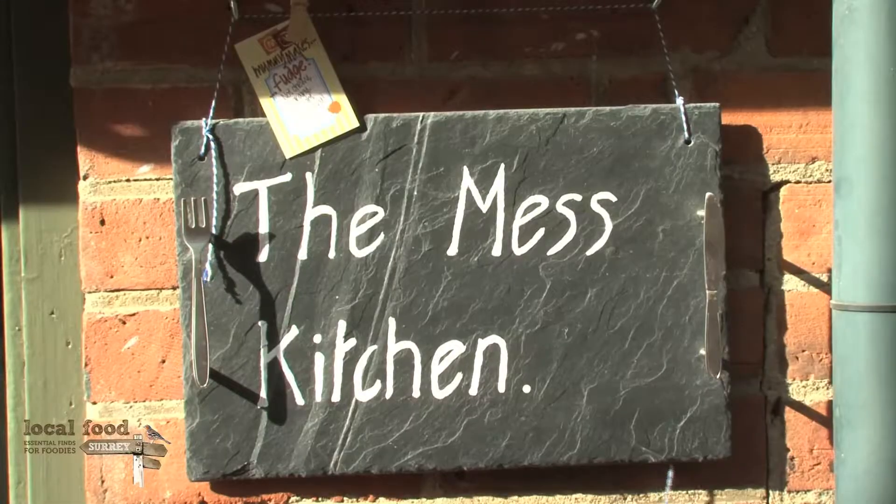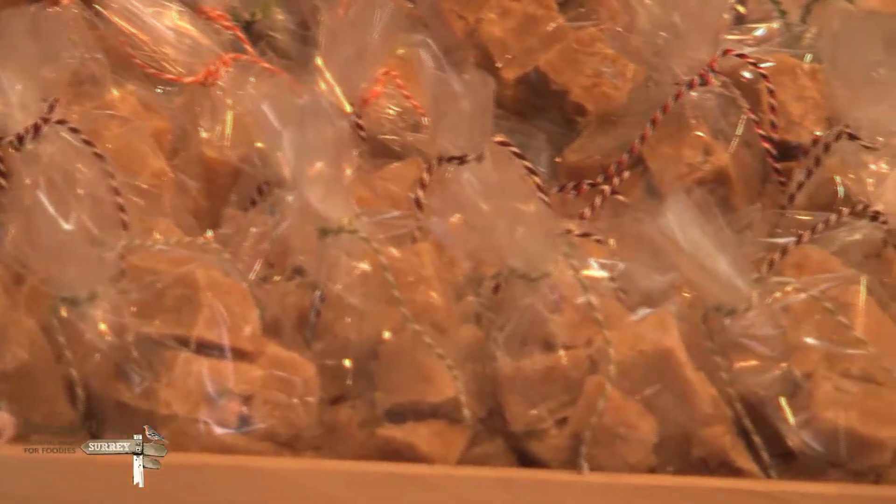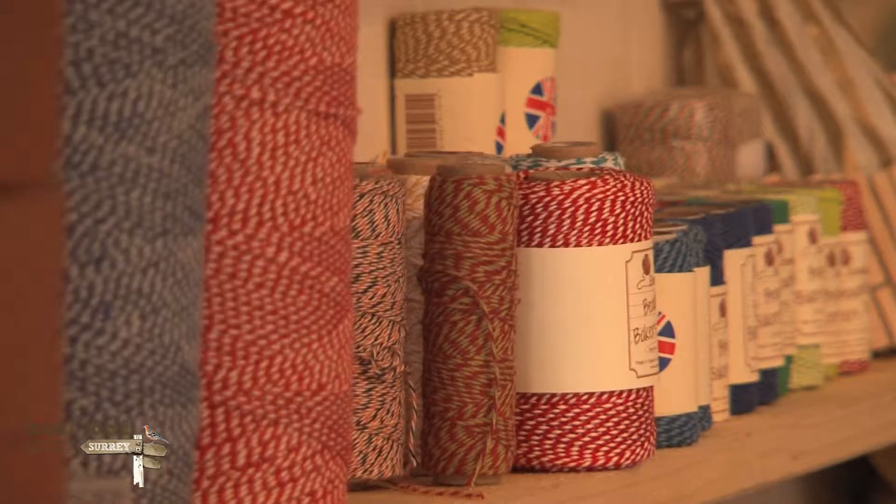Hi there, my name's Liz Usher. I run Mummy Makes Fudge and I'm a member of Local Food Surrey. I run my little company in the craft town of Farnham, and this is our kitchen. Come and see how we make fudge.